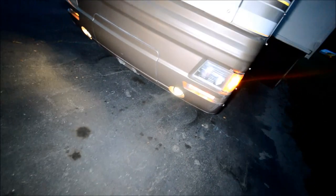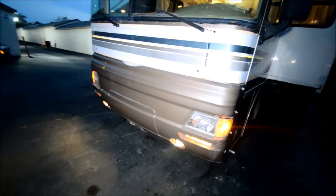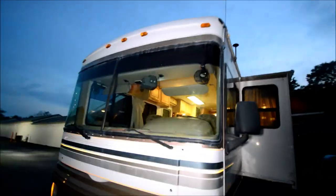We sold this motorhome about four or five years ago and got it back on a trade. The windshield is free from any major cracks or star cracks.